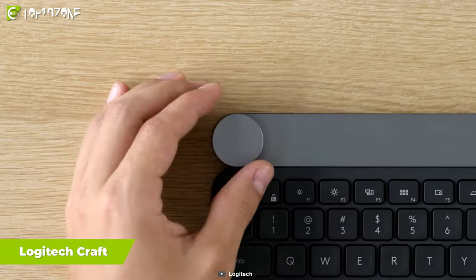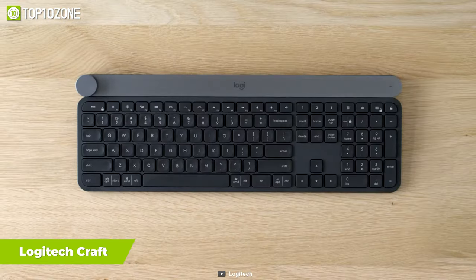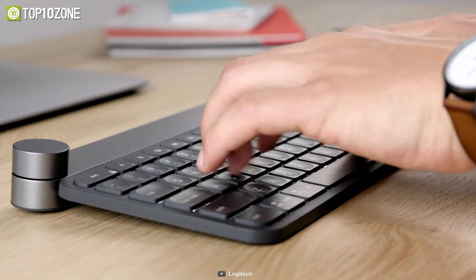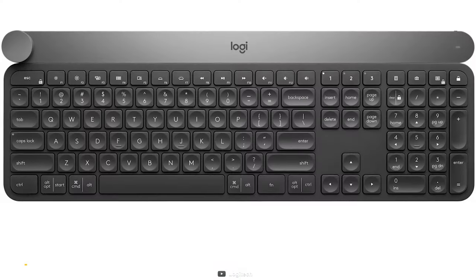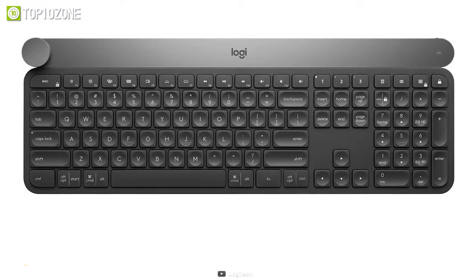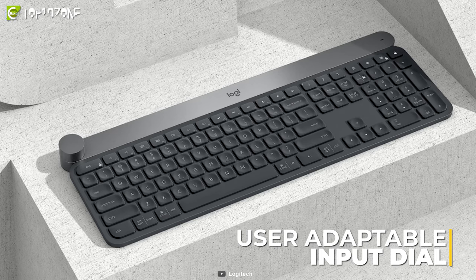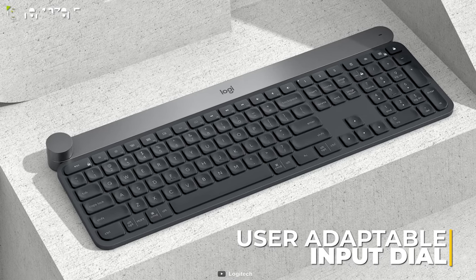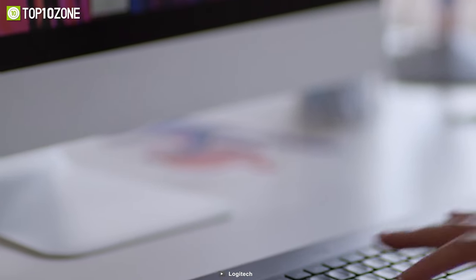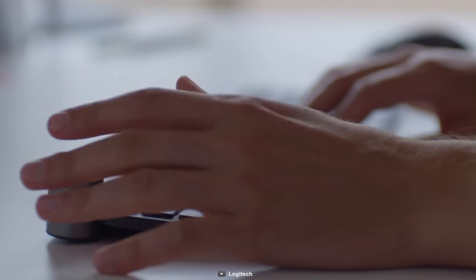Be your best productive self and get complete creative control over several Adobe applications with the Logitech Craft, a keyboard that keeps you focused and in the flow of creativity. Its spherical shaped keys are crafted to ensure superior accuracy, and they are matte-coded for effortless handling. With the user-adaptable input dial, you can quickly access specific functions depending on what kind of work you are doing. In addition to working with various editing apps, the dial also works exceptionally well with Microsoft Office applications.